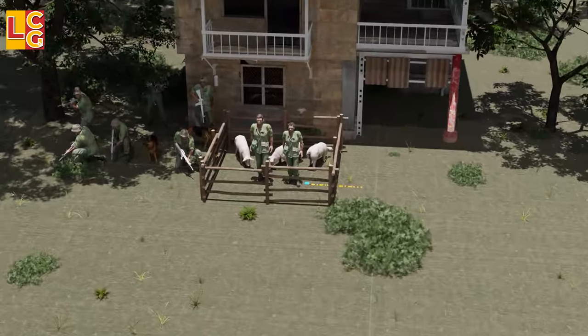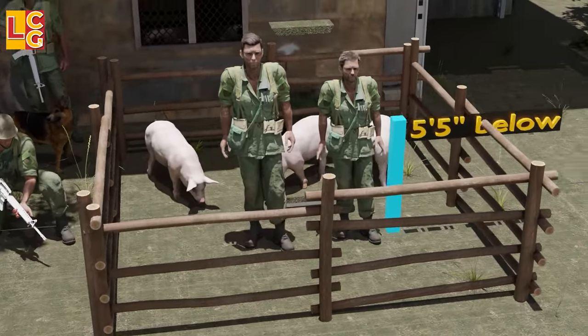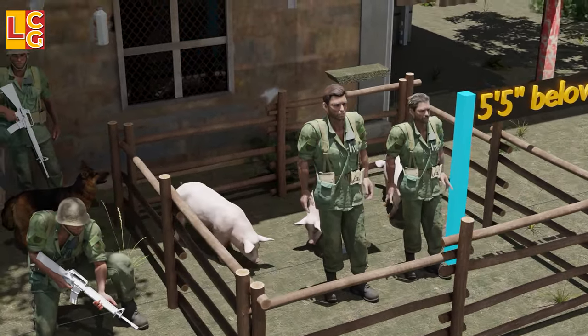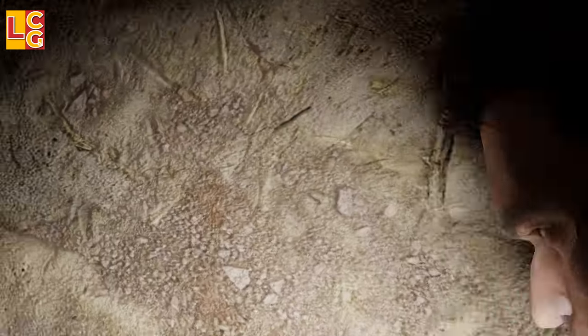To be a tunnel rat, you must have a height of 5'5" or below but must be strong. It is not only physical strength that is needed. You also need to have a strong mind because you will enter a very tight and very dark place, and worse, at any time something bad will happen to you.